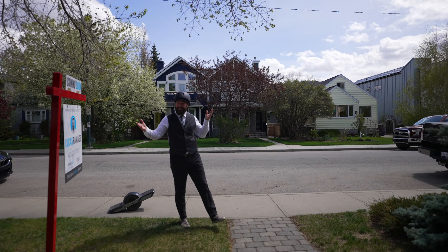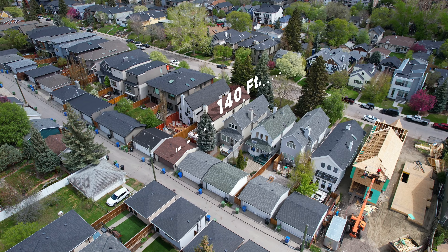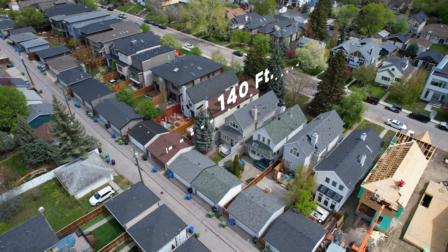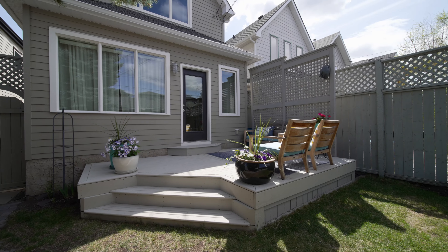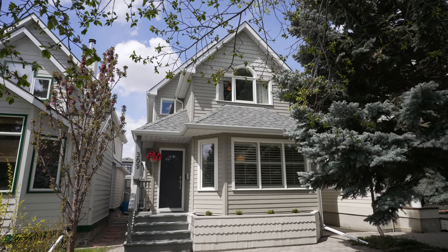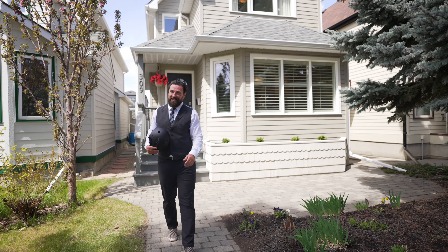Now that we've seen around the neighborhood, let me tell you about this property. Situated on this massive 140-foot deep lot here in this prime Hillhurst location with a sunny west backyard, this property has awesome curb appeal with this gorgeous hardy board siding. Come on inside and let's take a look around.